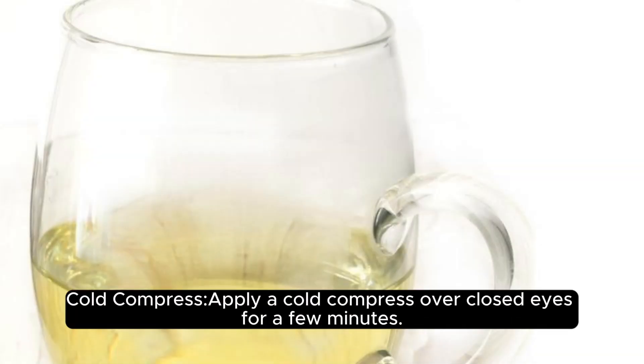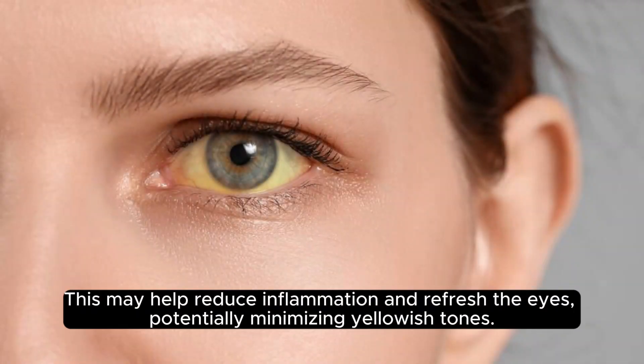Cold compress. Apply a cold compress over closed eyes for a few minutes. This may help reduce inflammation and refresh the eyes, potentially minimizing yellowish tones.